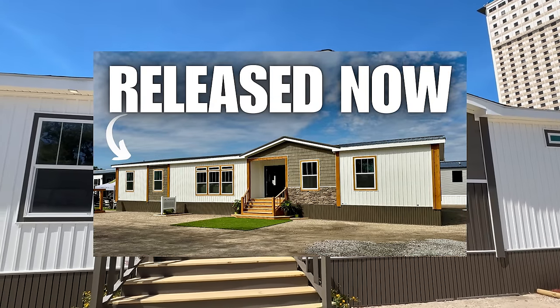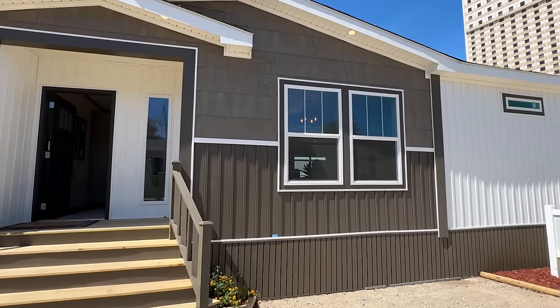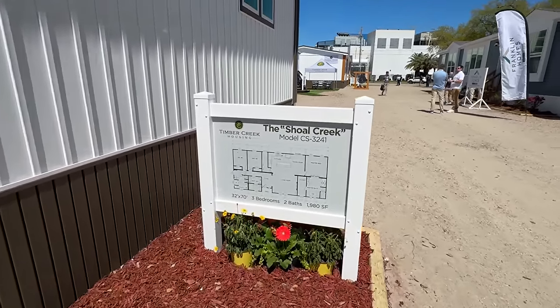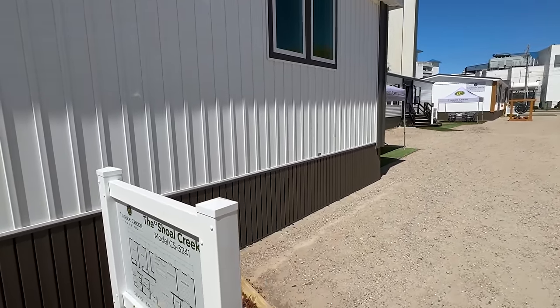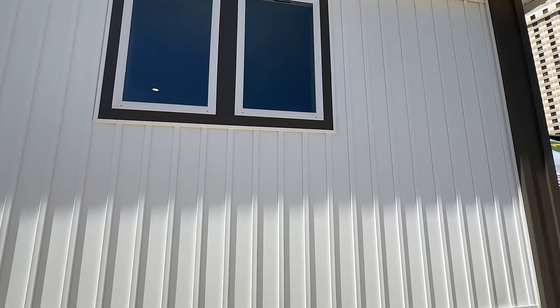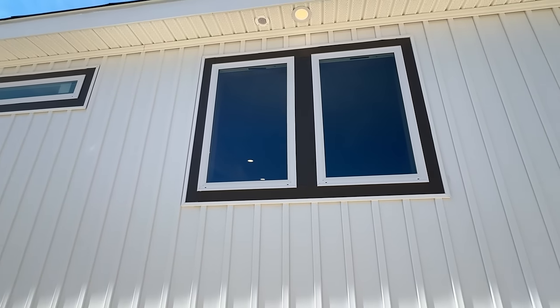If that one's on the channel, I'll let you know — you need to see that tour after this one. Let me give you a shot of the floor plan. I'll try to pop this up later on as well. I like those windows right there. I love how they took the vinyl, and you have your white windows, but then it's broke up a little bit with that trim there.